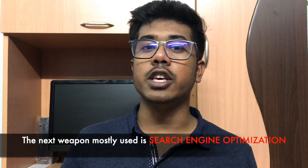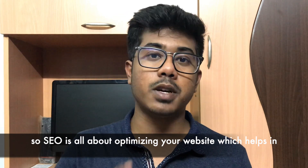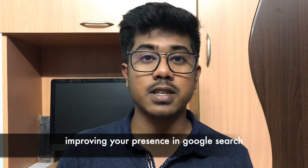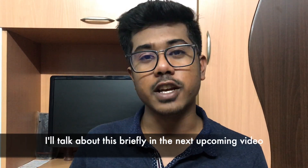The next weapon mostly used is search engine optimization. Search engine optimization is all about optimizing your website, which helps in improving your presence in Google search. I'll talk about this briefly in the next upcoming video.